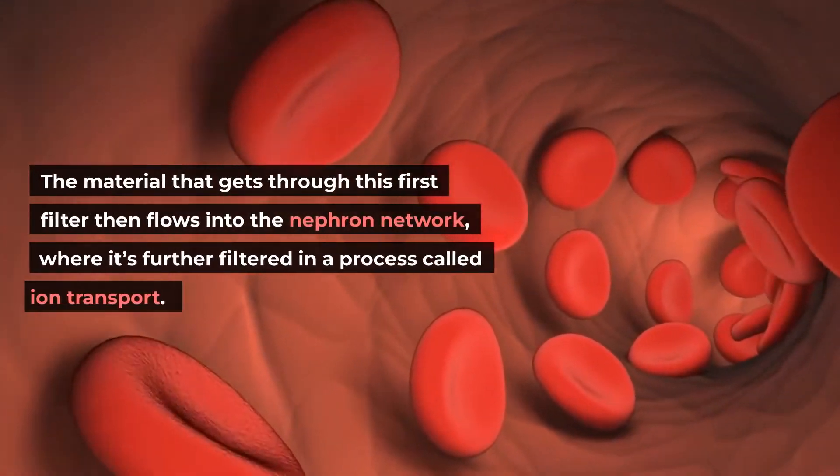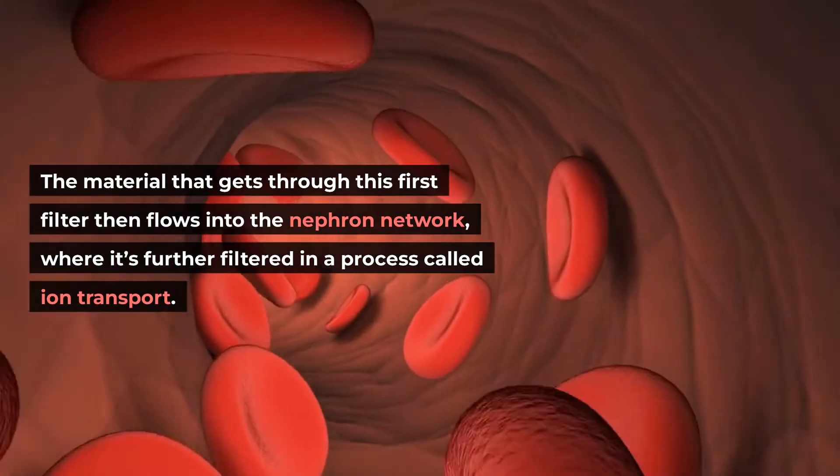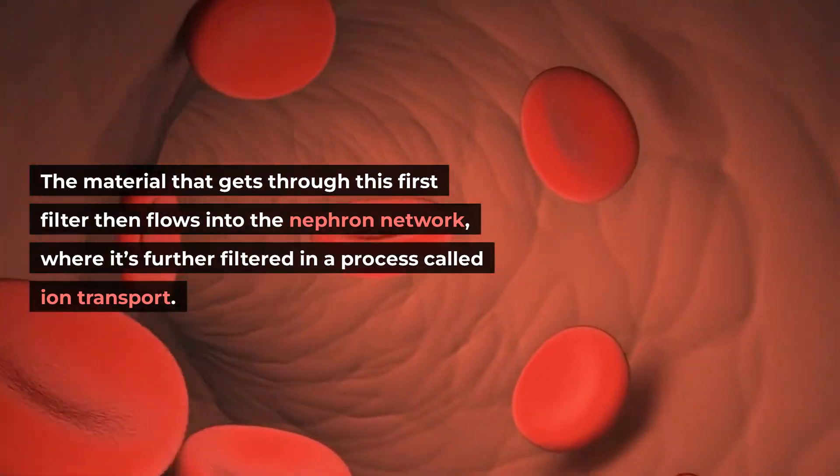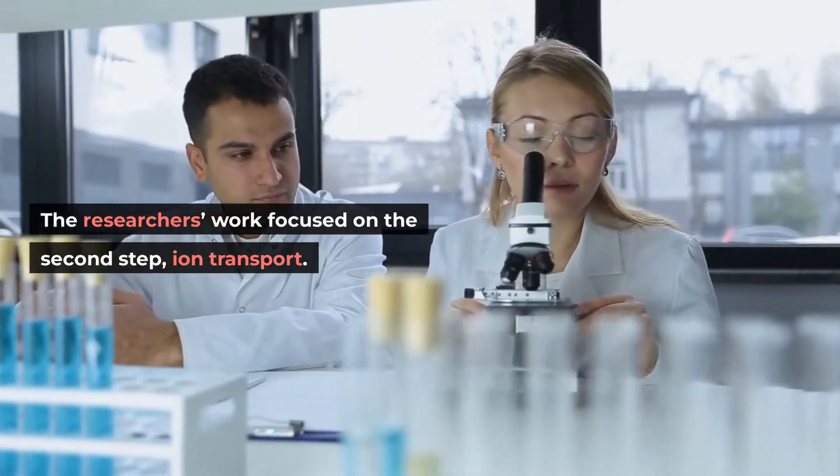The material that gets through this first filter then flows into the nephron network, where it's further filtered in a process called ion transport. The researchers' work focused on this second step: ion transport.